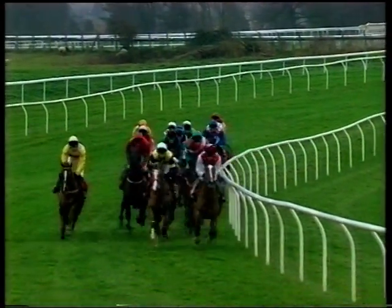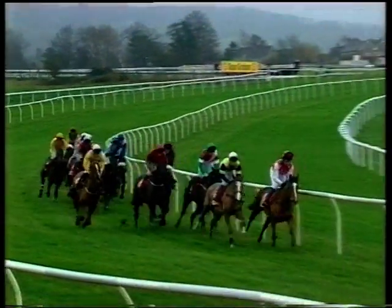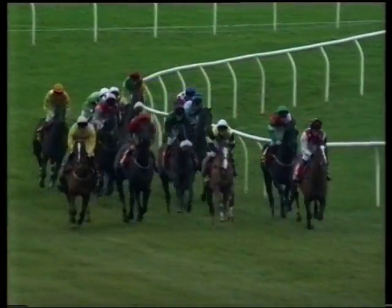The order as they turn in is that Northern Starlight leads from Dr Lund, Simply Dashing, the inside of Queen of Spades, then Mr Strong Gale, Mulligan out wide. Then we have Stormy Passage sitting on the inside of Jibber the Kibber running a bit free, Addington Boy follows, then Super Coin with Potter's Bay down the pack, and so to All The Aces in the back. The back marker is Bertoni as they level up towards fence number four.